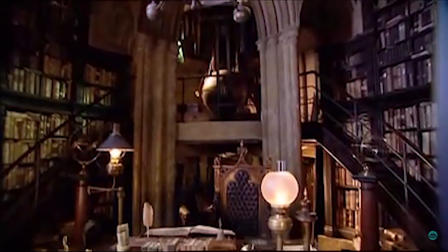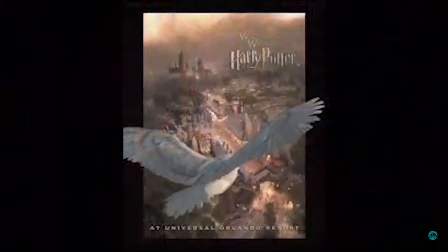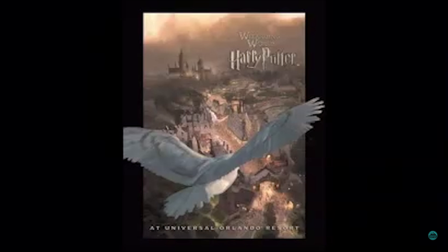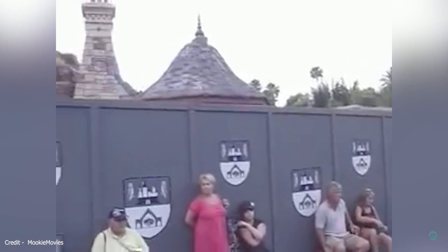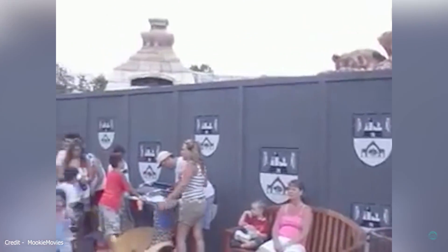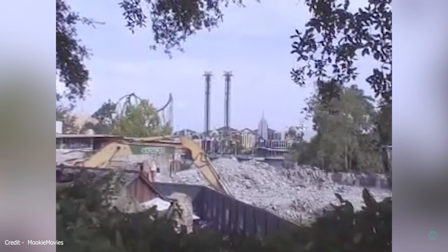On May 31st 2007, Universal in partnership with Warner Brothers officially announced the Wizarding World of Harry Potter would be coming to Islands of Adventure. The enchanted oak tavern and surrounding areas were completely demolished and rebuilt from the ground up as the Three Broomsticks and the Hog's Head. Merlinwood was being transformed into Hogsmeade.